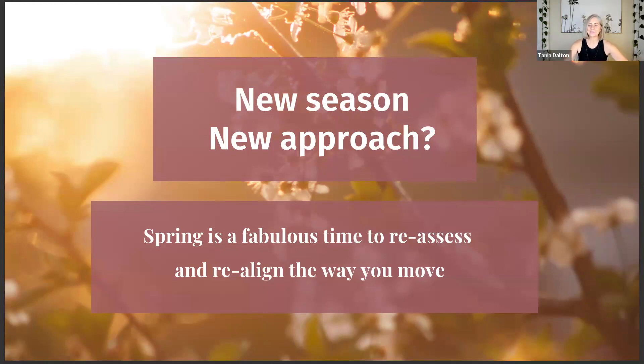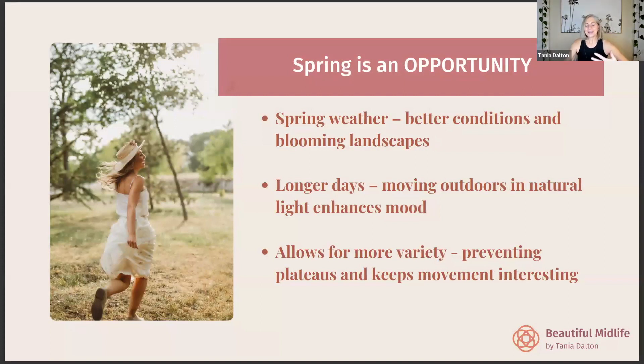Spring is a real opportunity — the weather is improving, conditions are better, landscapes are nicer, and our days are longer so we have more opportunities to move outdoors. Natural light enhances our mood and helps reset our circadian rhythms, which helps us sleep better. It also allows more variety, preventing plateaus and keeping movement interesting — which is a real key to making exercise a lifetime thing. Mixing it up means it doesn't get boring, and it's good for both body and mind as we age.